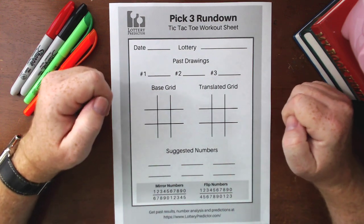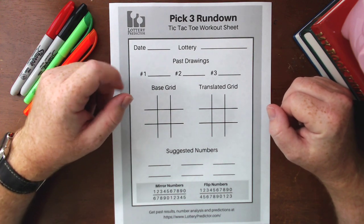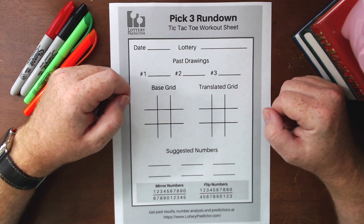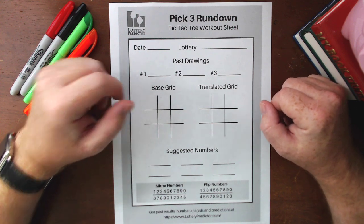Welcome back lottery fans. Today I'm going to be showing you a lucky pick three rundown that I've been using for the last few weeks. I've been tracking it in several different states as always, but I want to show you two states where you can go ahead and see the examples, and then as always go ahead and give it a try in your state and let me know in the comments below if it's working for you.